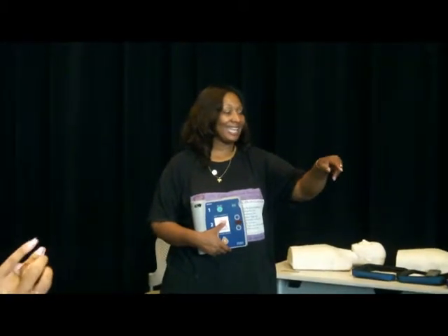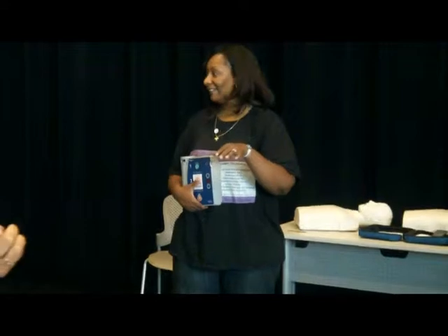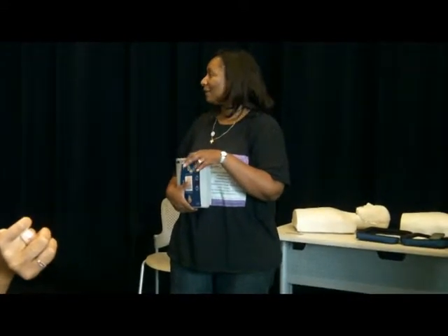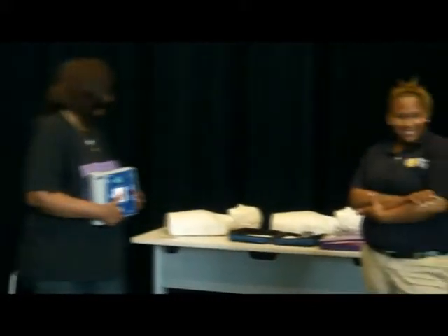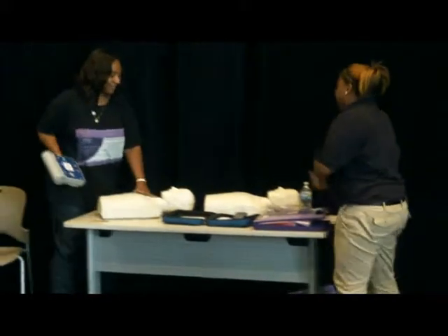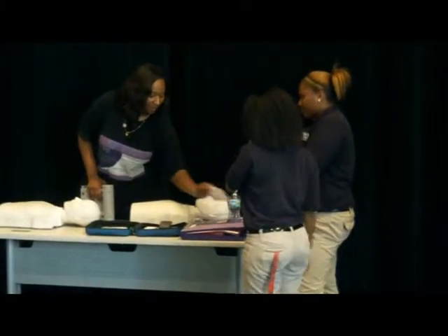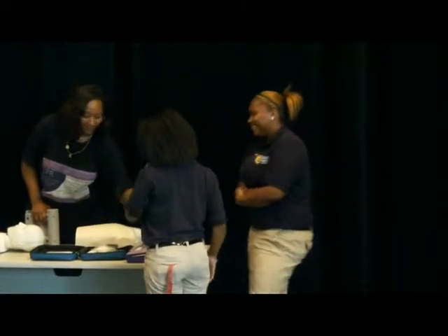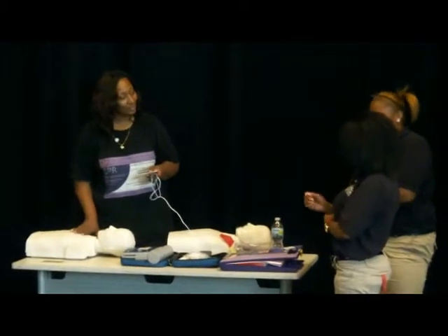I need two volunteers to come up. How many compressions are in a minute? 100. Good job. I was just making sure you remember. So what I want to do here, I'm actually going to have you demonstrate the chest compressions.